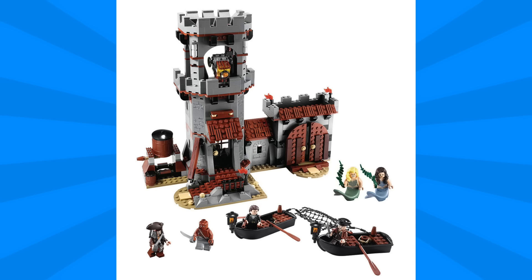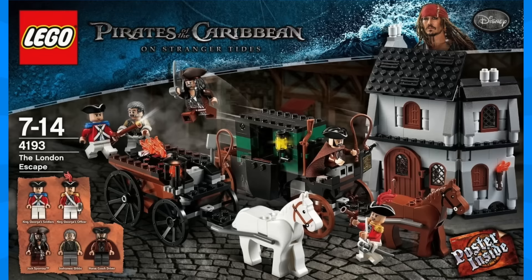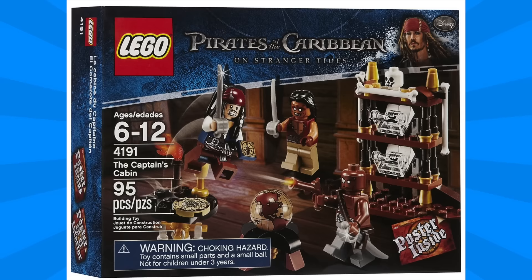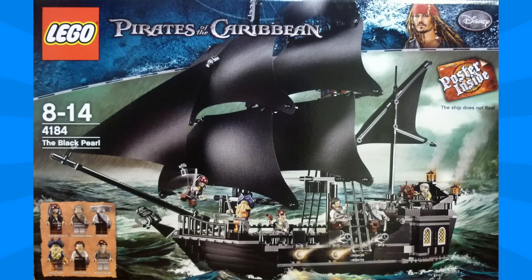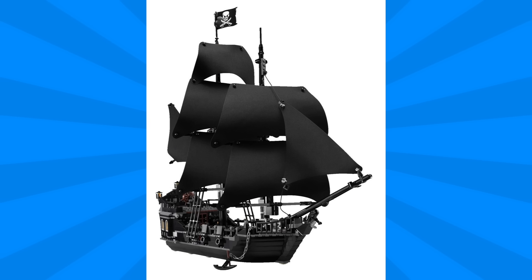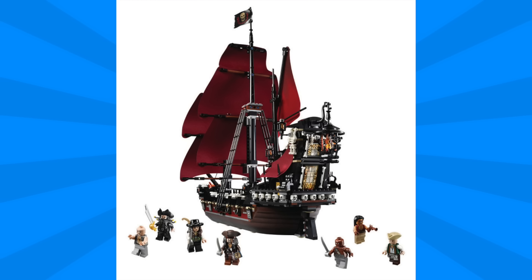As you might recall, back in the day, we had a large line of Pirates of the Caribbean sets that were really exceptional. Some great minifigures, really great parts and fun builds, and a lot of play sets, which I really enjoyed. We also got two pirate ships in the line, the Black Pearl and Queen Anne's Revenge. Both of these were priced at $100 and $120 respectively, so this is going to be a much larger set and thus more expensive.